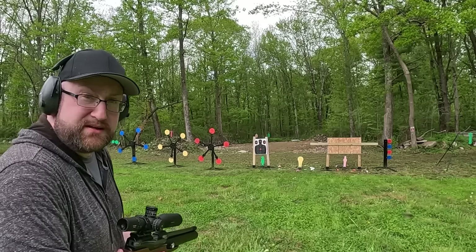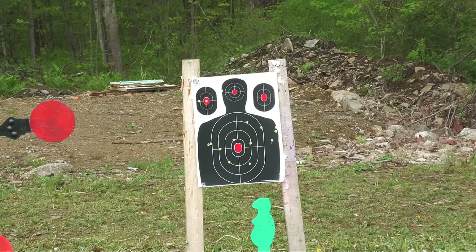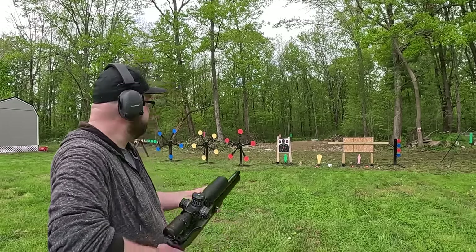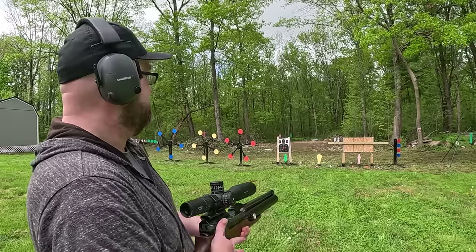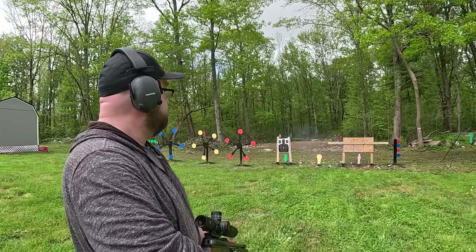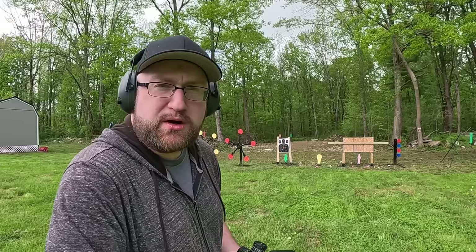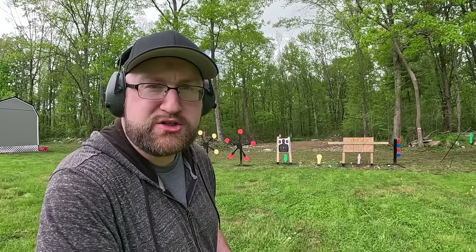Moving to 25 feet - that was much better, still pretty wide but much better. Got two more of these - can I take out the targets in two shots without moving up further? This seems to work a little bit better than those other projectiles. Granted there are more of them in this shell, but it's definitely working a little bit better.